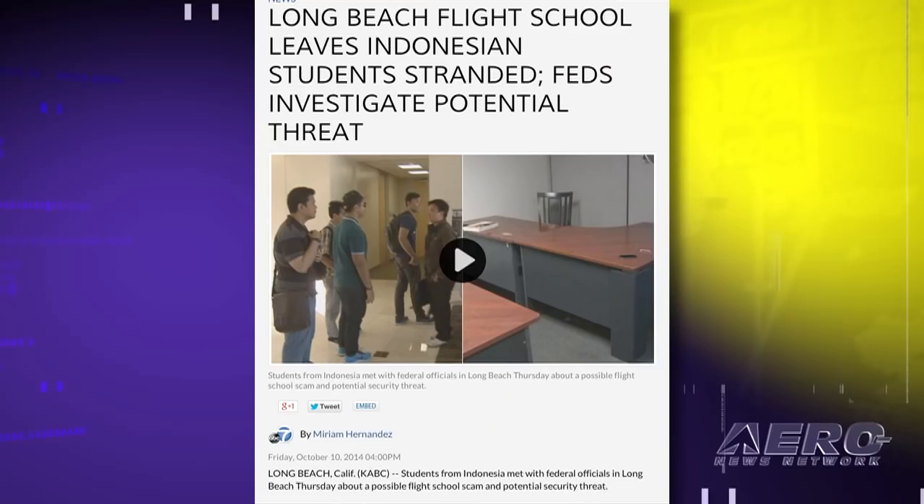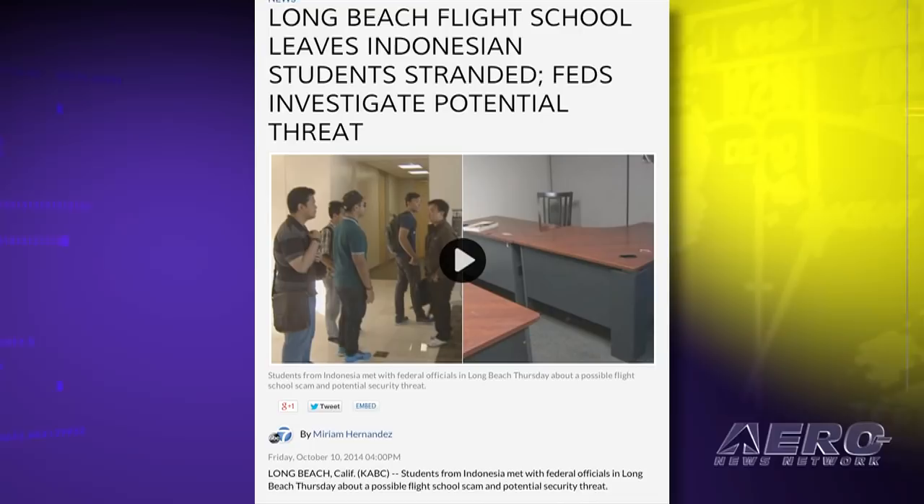A group of two dozen Indonesian flight school students who had signed up for training at Accessible Aviation International and California Flight Center in Long Beach, California, found themselves in the middle of what looks like a scam when the offices of the school were suddenly vacated. It's reported the students had paid as much as $55,000 for their training, housing, and insurance. The owner of the building where the school was located said the school's operator, Mack Battelle, had emptied out the offices of everything but a flight simulator when he was unable to pay the rent.